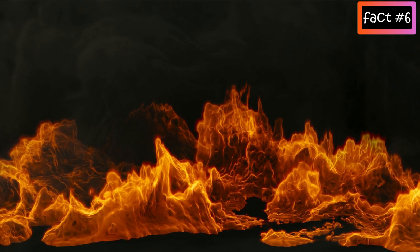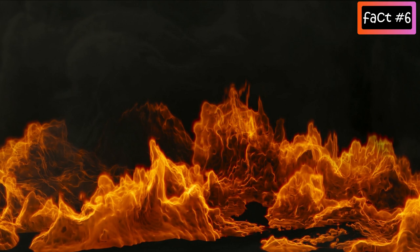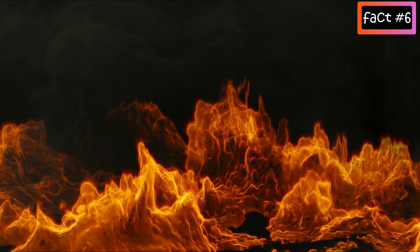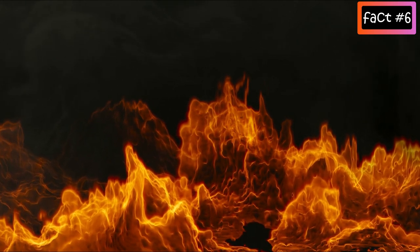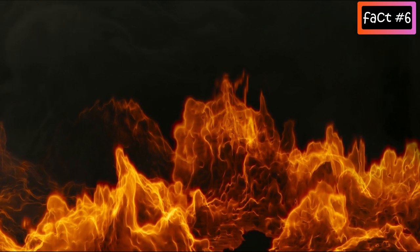All but three of the world's 25 largest volcanic eruptions of the last 11,700 years occurred at volcanoes in the Ring of Fire. The Ring of Fire is a direct result of plate tectonics — the movement and collisions of lithospheric plates.